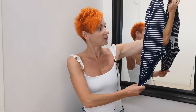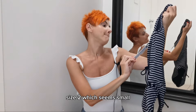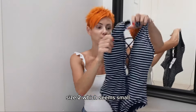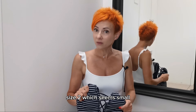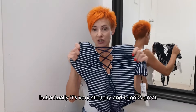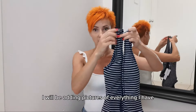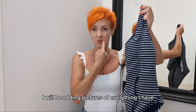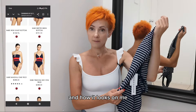First, my new addition to my swimsuit collection: a striped one-piece. It's Robin Piconi, size two, which seems small, but it's actually very stretchy and it looks great. I will be adding pictures of everything and how it looks on me.